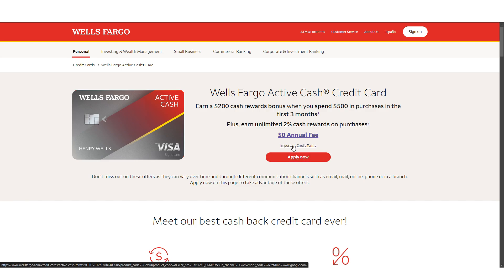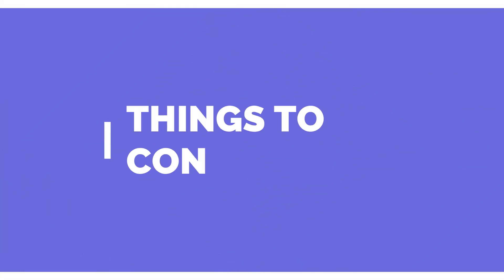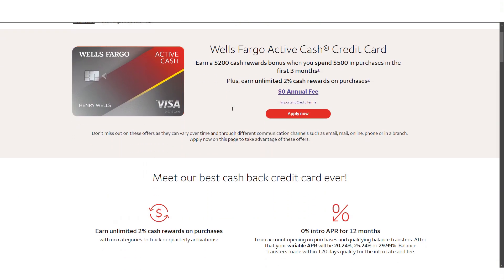In addition to cash rewards, the card offers cell phone protection. If you pay your cell phone bill with the Wells Fargo Active Cash credit card, you're covered for up to six hundred dollars in the event of theft, damage, or accidental loss, minus a twenty-five dollar deductible. This is a significant perk for anyone who has ever had to replace an expensive phone unexpectedly.